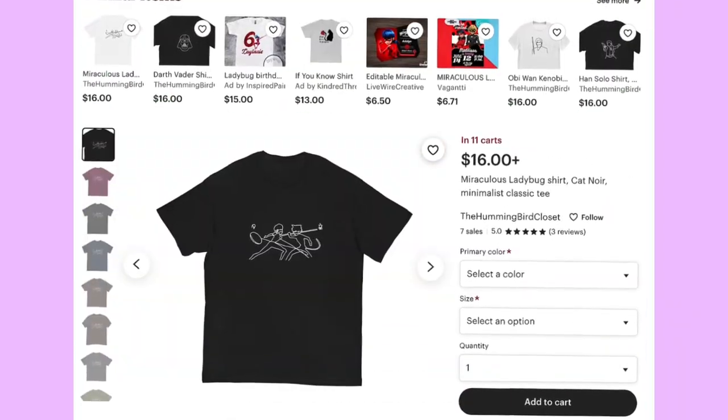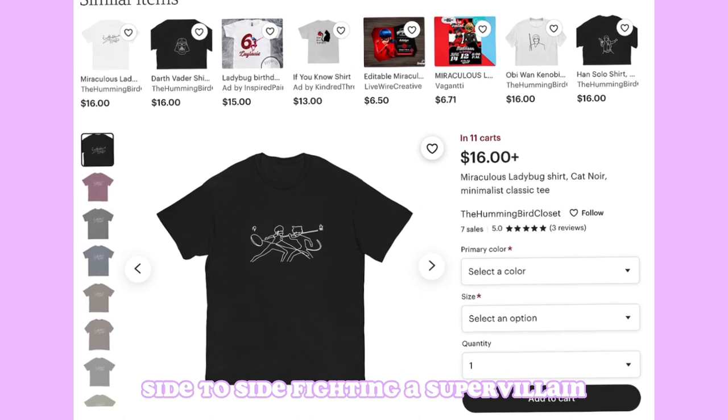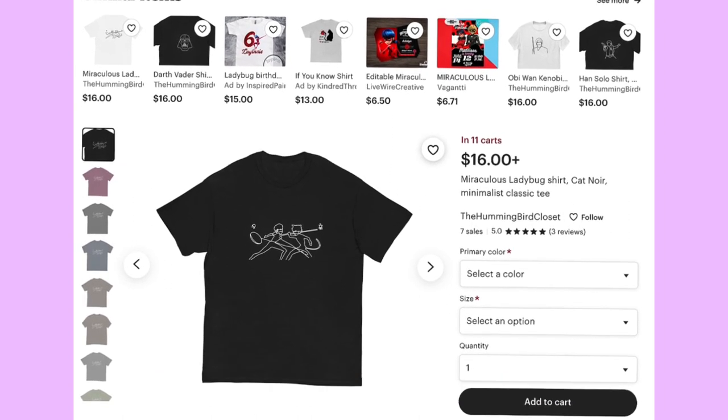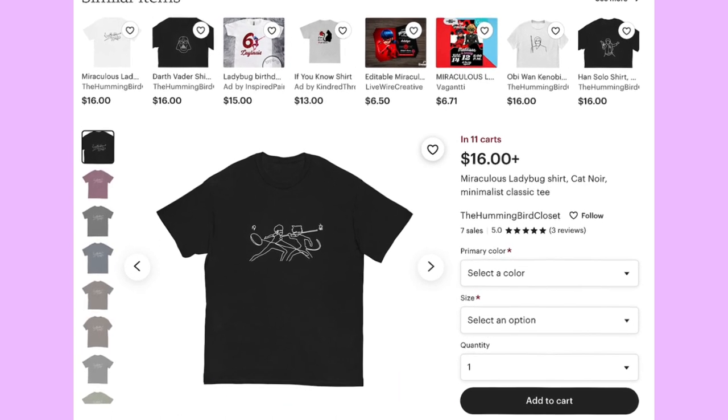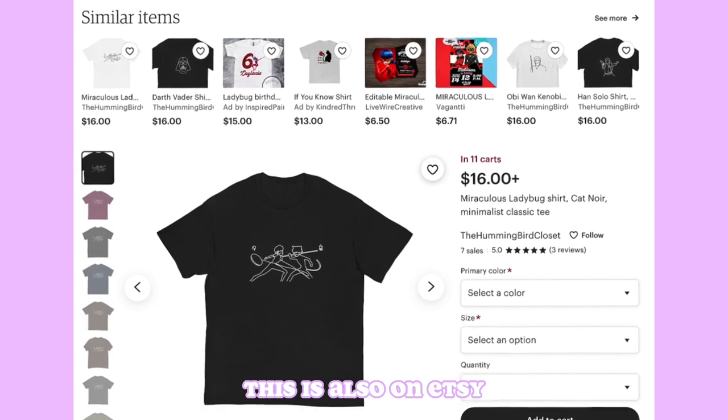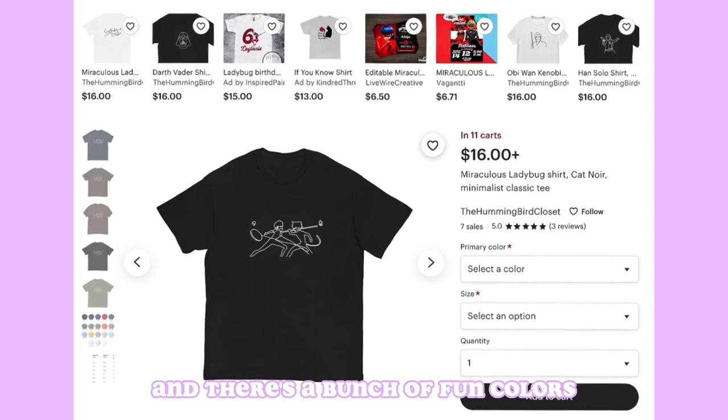The next item is a Miraculous Ladybug shirt with Ladybug and Cat Noir side by side fighting a supervillain. It's $16, which is nice, and it's also on Etsy. There are a bunch of fun colors you can choose from.